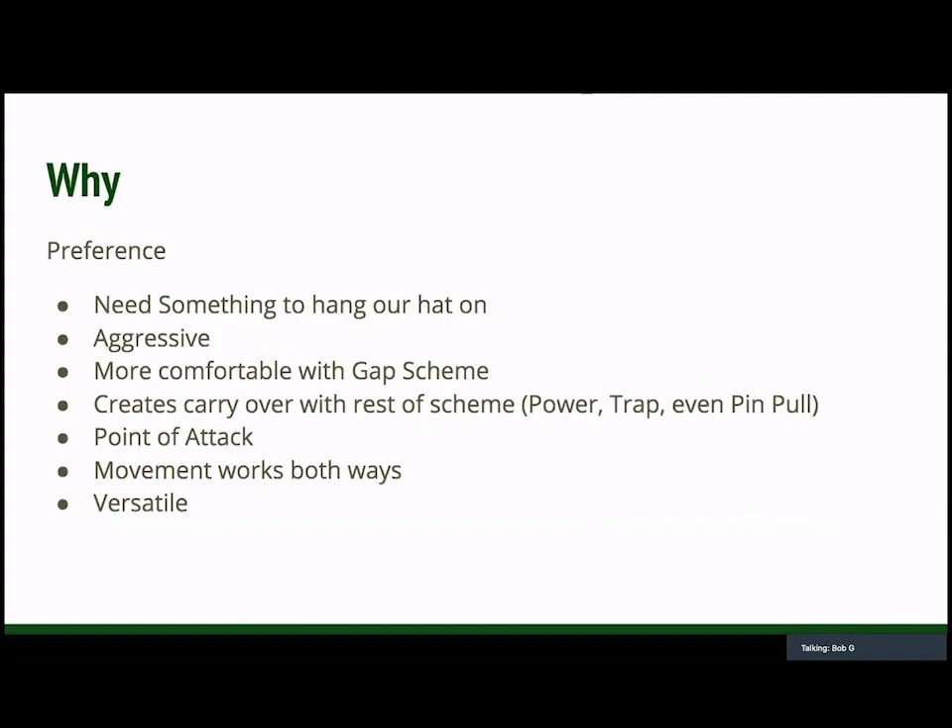So why the counter tray? Honestly, it's preference. You get a lot of guys who want to sit there and argue about gap scheme versus zone scheme. At the end of the day, it doesn't matter. We run counter tray because I'm more comfortable with the gap scheme. We firmly believe we need something to hang our hat on when everything's going sideways. What are our kids going to believe in? What are our kids going to trust? Whether it's a good look or bad look, doesn't matter. We've decided that counter tray is that — we believe it's an aggressive play. The community that we come from is not a traditional football community, so one of the things we needed to do was make our kids a little bit more aggressive, and we thought gap scheme did that for us.